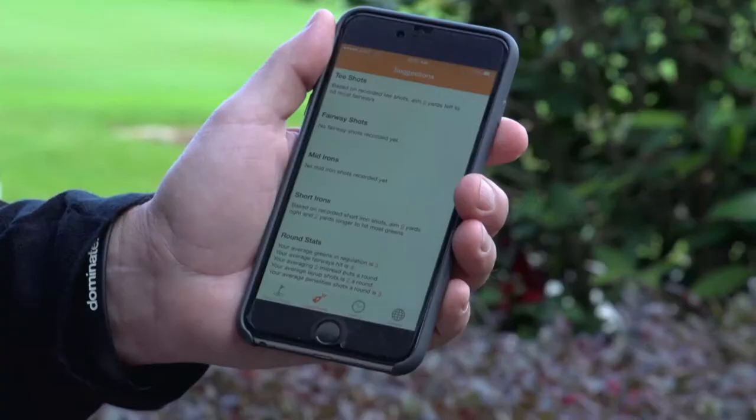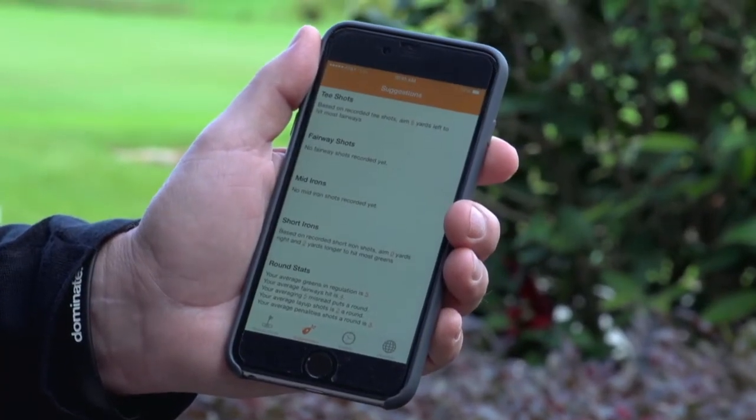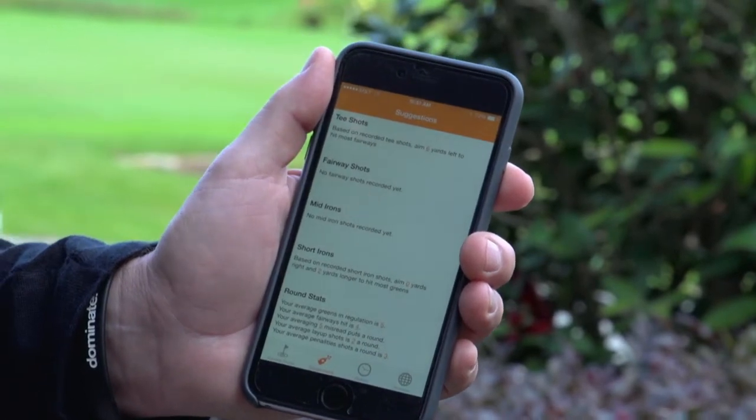A lot of times when you're out practicing, you're not really focused — you hit a ball right, you realize it, but you don't really pay attention or track your pattern. But as soon as I started using the app, I immediately saw that I was hitting five balls right. Immediately the app gives you the information: if you're going to hit the ball five yards right all the time, then you need to aim five yards left to score better.